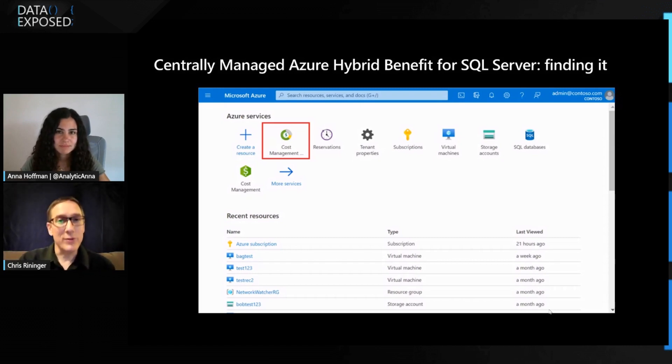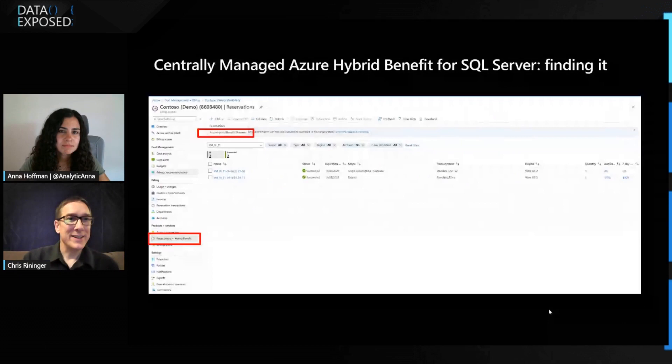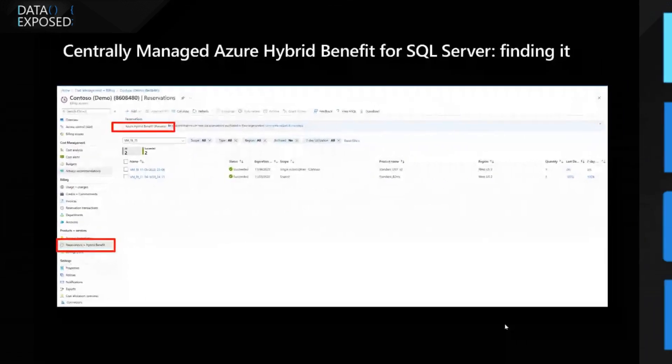You log into the Azure portal and go into Cost Management and Billing, then click on Billing Scopes on the left-hand side. Once you're in there, click on Reservations plus Hybrid Benefit on the left nav bar, and then Add Azure Hybrid Benefit up on the top. That says preview now, but we're actually out of preview — we're into general availability now. So that's changed from this screenshot, but that's how you get there.